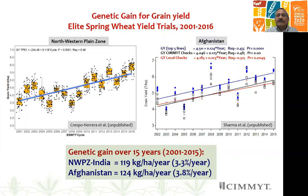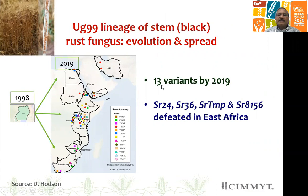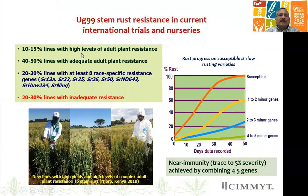For UG99 resistance, we now have 13 variants in about 20 years since UG99 was detected. For the breeding program, genes like SR24, SR36, PMP, and 8156 were defeated in this time period, increasing susceptibility in lines carrying these genes in breeding materials. But despite this, we now have about 80 percent of lines distributed through international trials and nurseries with high to moderate or adequate resistance level, compared to 80 percent susceptibility when the work started in 2005 — a big change.